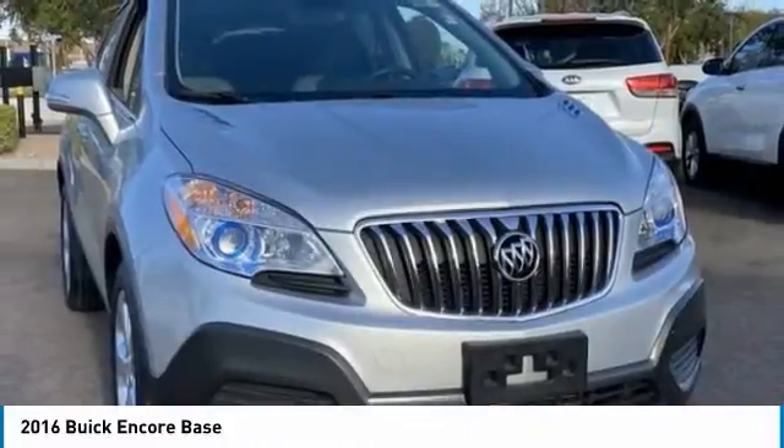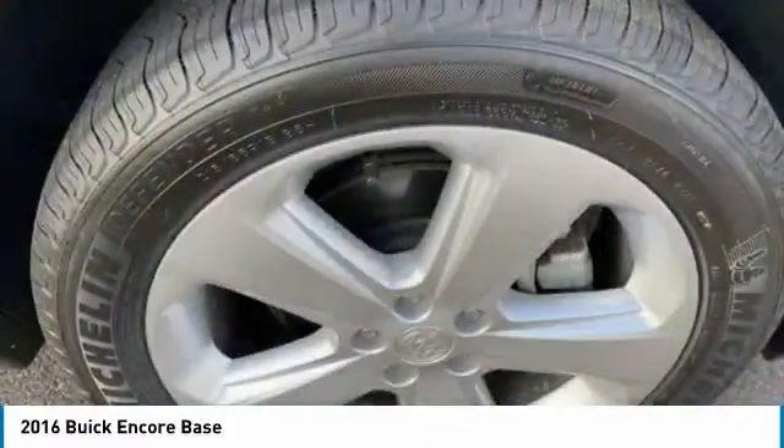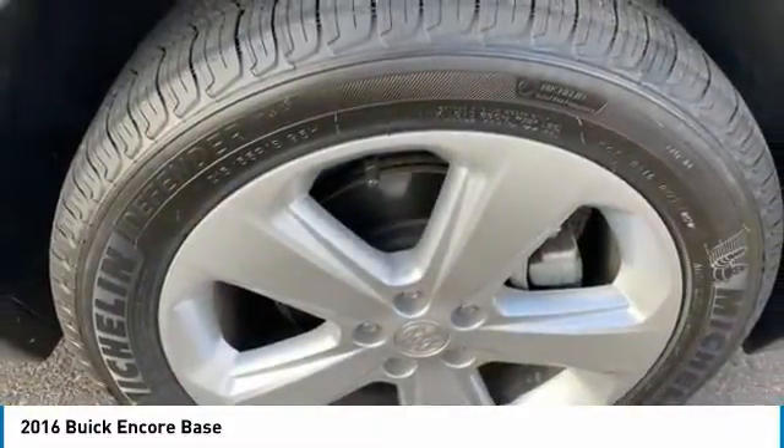Standard features that would make any car owner smile. This vehicle has less than 45,000 miles.